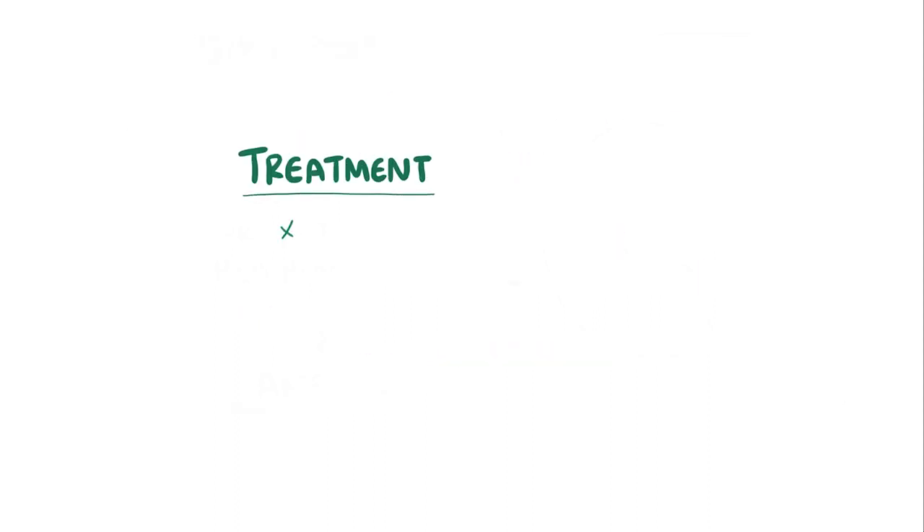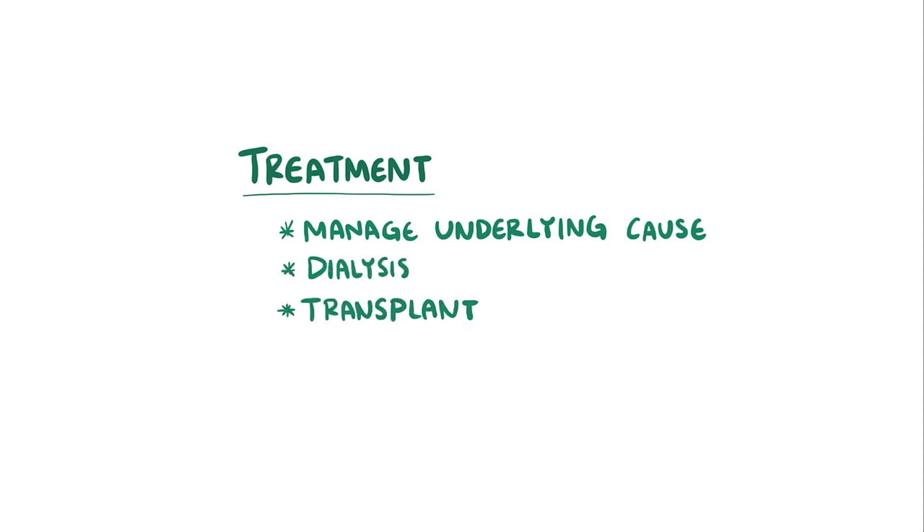Treatment for chronic kidney disease often involves managing the underlying cause. In severe situations, dialysis or a kidney transplant might be needed.